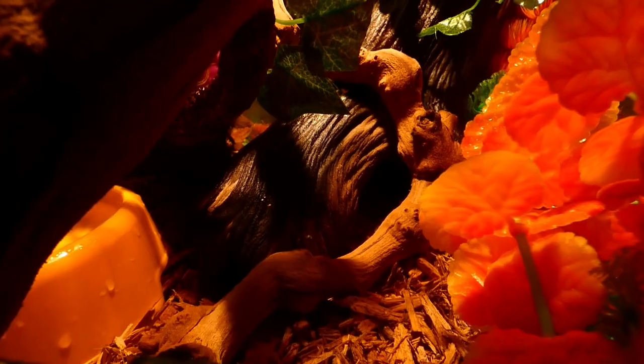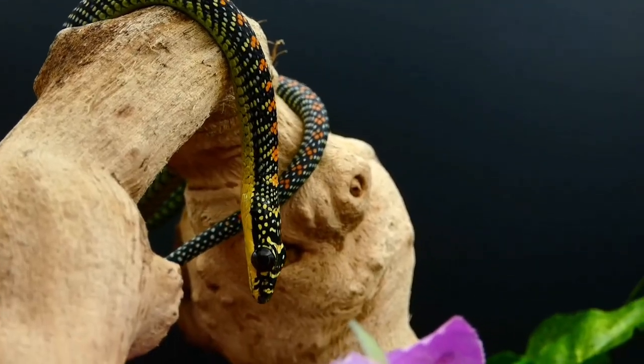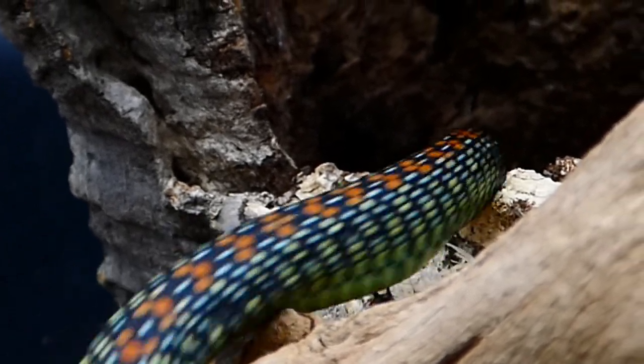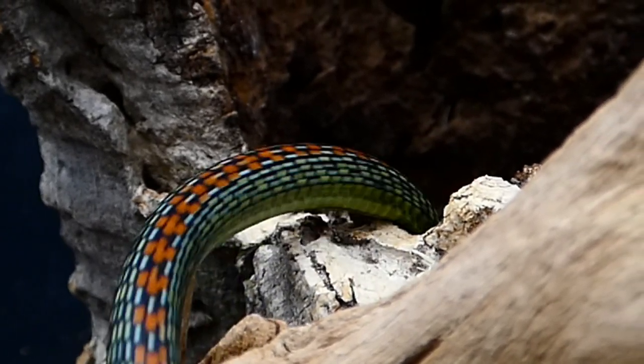Your enclosure should also be very secure. Paradise Flying Snakes are incredibly fast, and due to their slim bodies and prying curiosity, a strong and reliable locking enclosure is crucial in order to contain them.